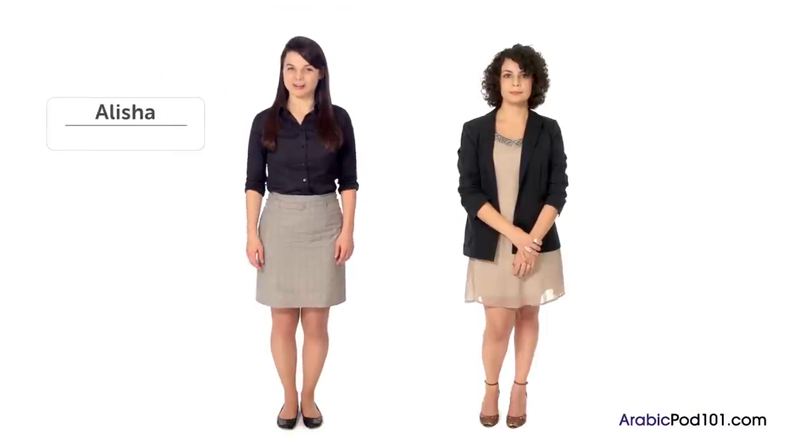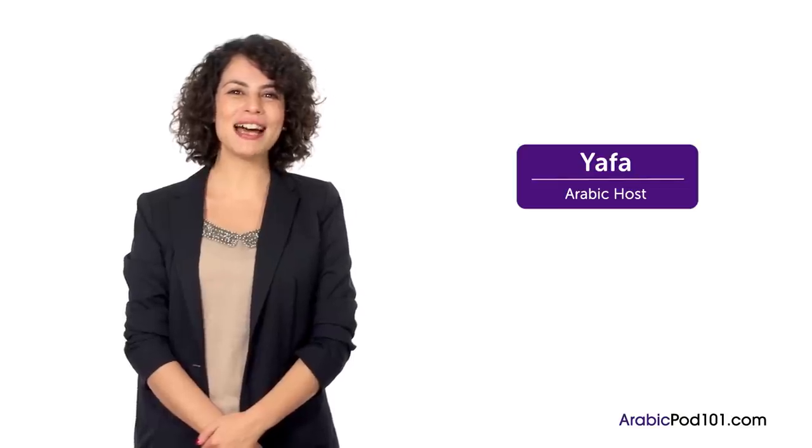Hi! Welcome to Introduction to Arabic. My name is Alisha and I'm joined by Yafa. In this lesson, we'll focus on teaching you the most useful Arabic words and phrases for absolute beginners. Make sure you are repeating the words out loud after the examples. Are you ready? Let's get started.